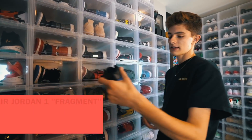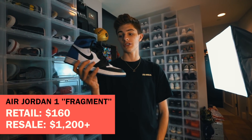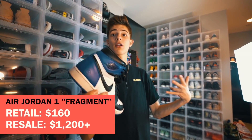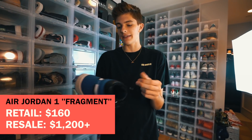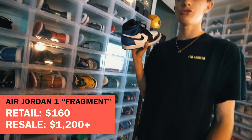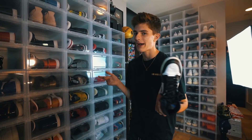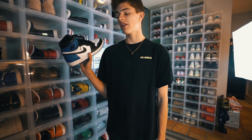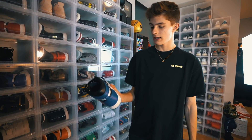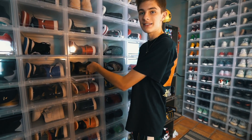The first shoe I wanted to show you guys is the Fragment x Air Jordan 1 collaboration. Fragment is like a designer company — Fragment Design. These go for about two grand now, like 1500. This is like one of my favorite Jordans. I'm a hypebeast, you know. These are just really really crazy right now, like one of the most hyped ones on the market. And speaking about Ones, I have a lot of pairs — I forgot I had these.